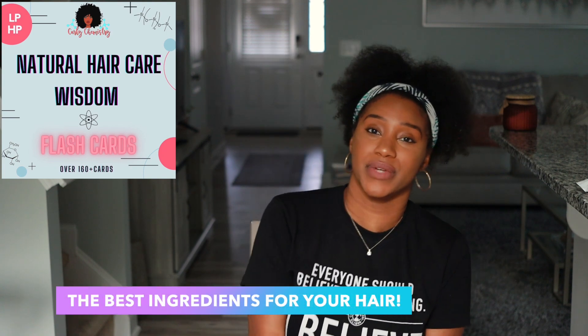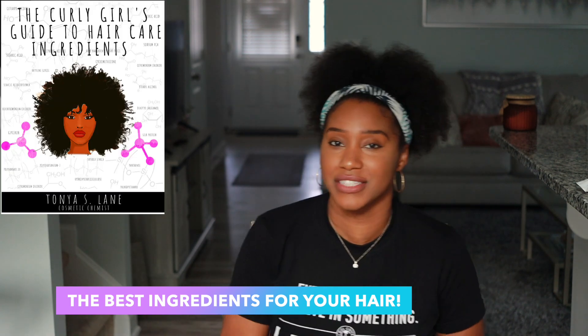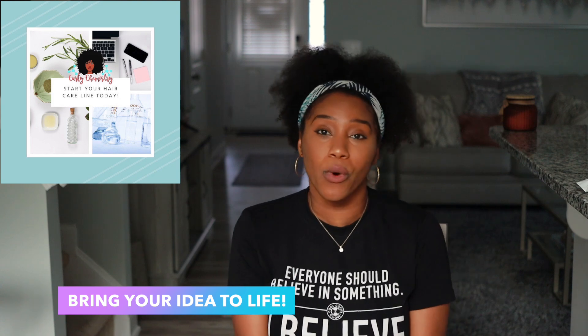My next video is going to be focused on my favorite hair care products that I am enjoying right now — shampoos, conditioners, leave-ins, stylers, oils, all the things — so be sure to stay tuned. If you're interested in learning more about ingredients in the natural hair care industry, check out the Natural Hair Care Wisdom flashcards and the Curly Girls Got the Hair Care Ingredients guide — links are below. And if you're interested in starting a hair care line, no matter where you are in the world, you can work with me one-on-one. I love you guys and I'll talk to you soon — bye!